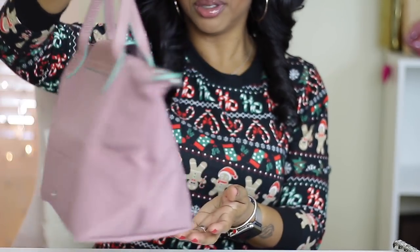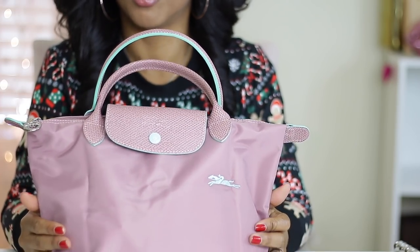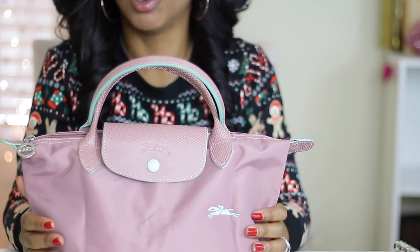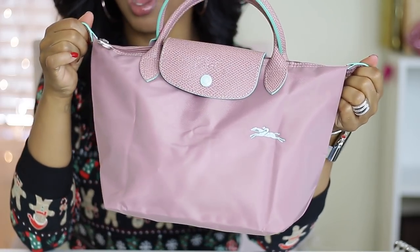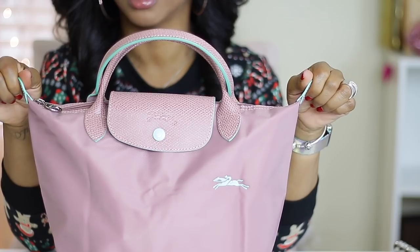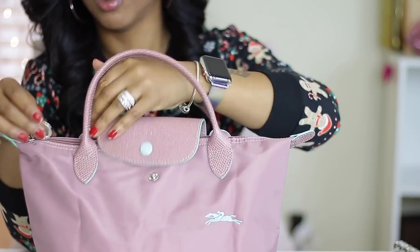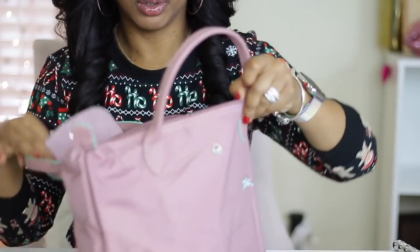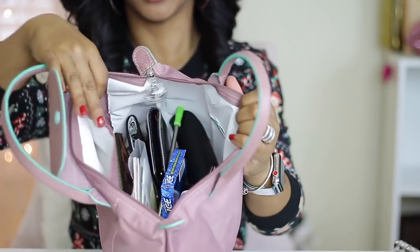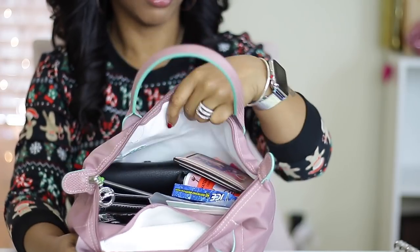I just thought this was cute and wanted to share this new color with you guys. I will leave the link down below for this particular bag. The only downfall is the white on the inside, because it shows wear really, really fast. But look at that — everything is in there really nicely.